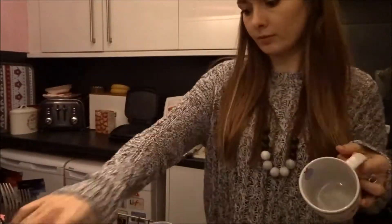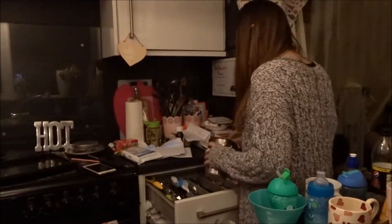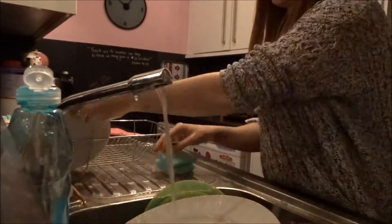On to the kitchen now. I'm just going to pop away all the washing up that was already out and then crack on and do the washing up that needs doing now. This bit always takes the longest out of all the cleaning in the kitchen.